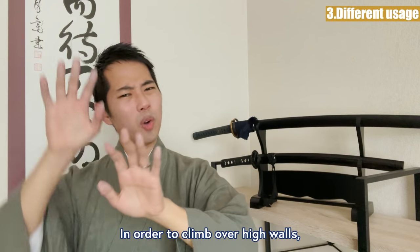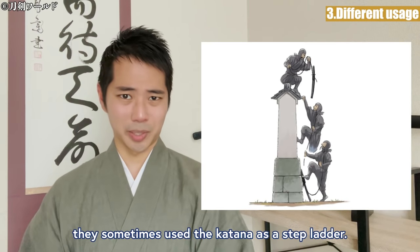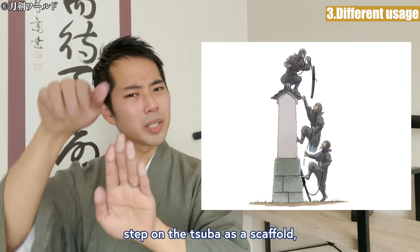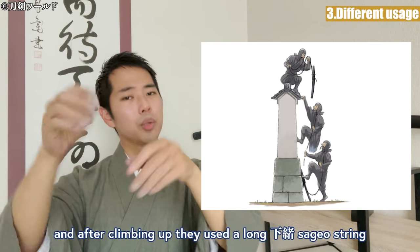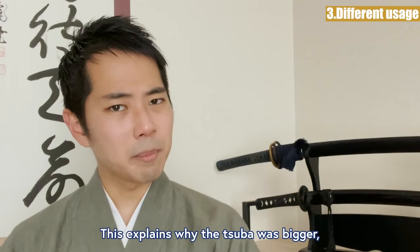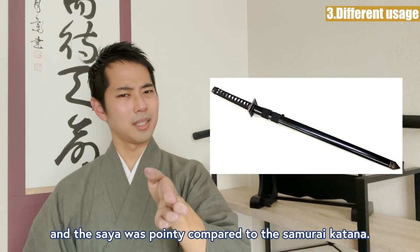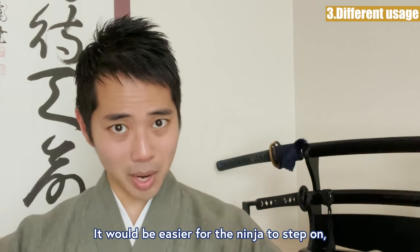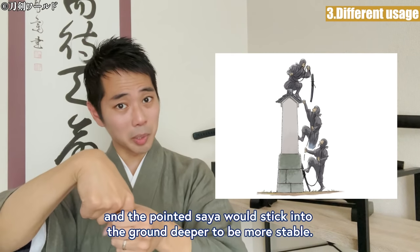In order to climb over high walls, they sometimes used the katana as a stepladder. They would lean the katana against the wall, step on the tsuba as a scaffold, and after climbing up, use the long sageo string to recover the katana. This explains why the tsuba was bigger and the saya was pointy compared to the samurai katana — it would be easier to step on, and the pointed saya would stick into the ground deeper to be more stable.